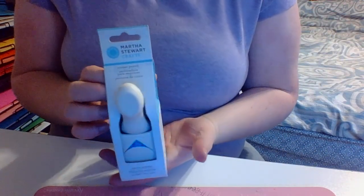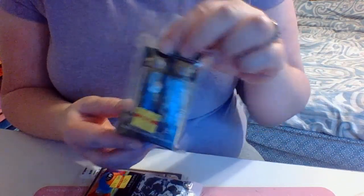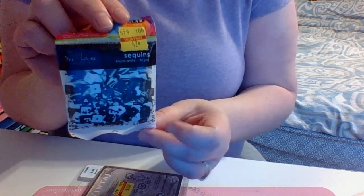Also for Christmas, my husband got me a Martha Stewart punch — it's the corner punch for Martha Stewart. I forgot about that one. And then my other clearance thing was some sequins. I got to build up my stash of sequins so I can do shaker cards. And then here's some more sequins I got.